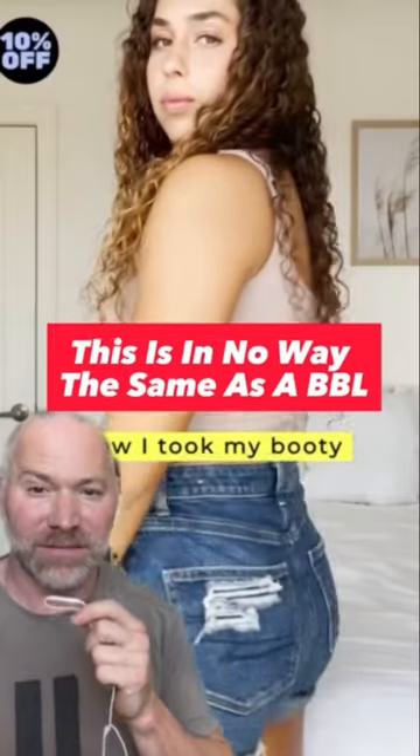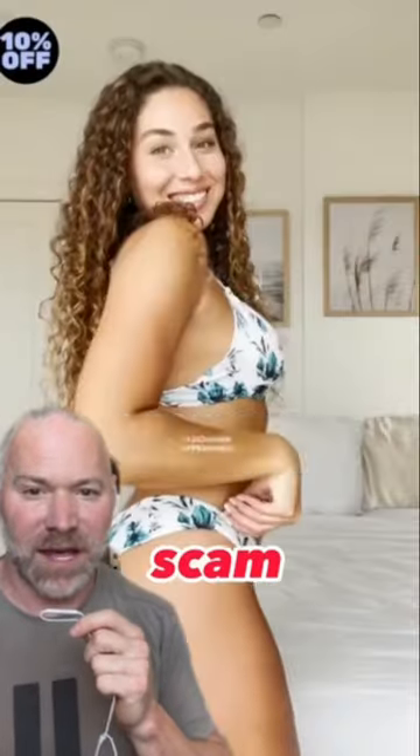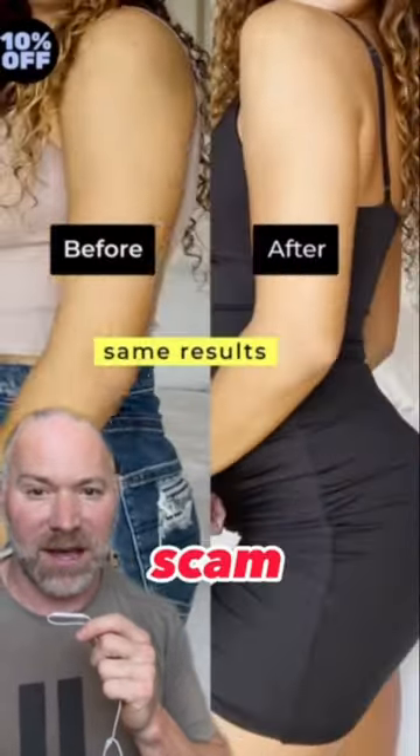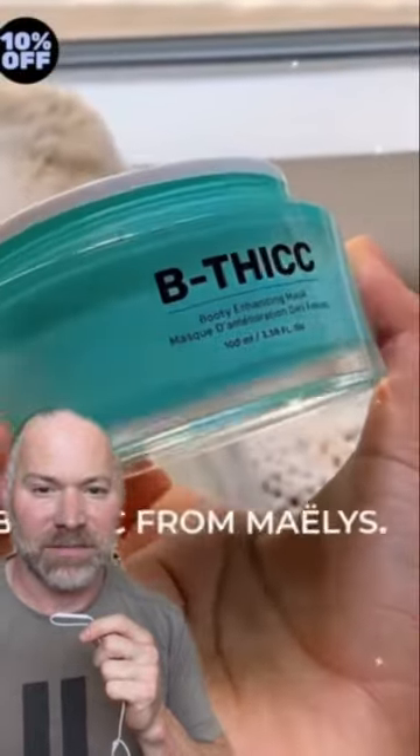This is like a non-surgical BBL. Let me show you how to do my booty from this to this. I saw this booty mask on TikTok that helps create a fuller appearance. Apparently it's the same results as an expensive BBL, but from a $49 product. It's called B-Thick from Nailies.